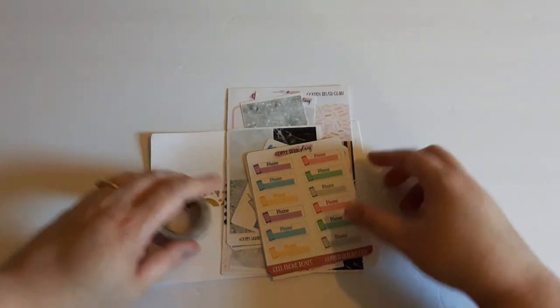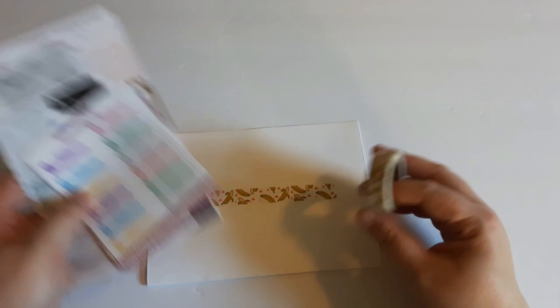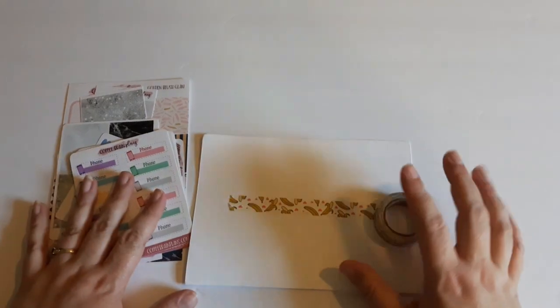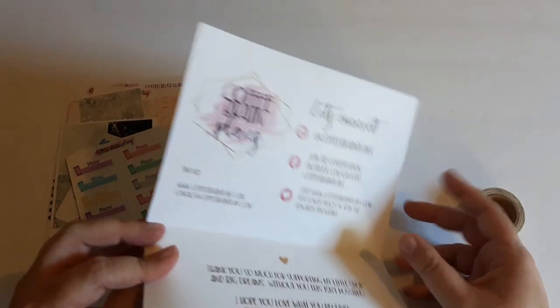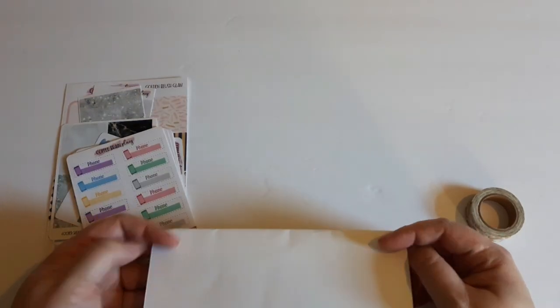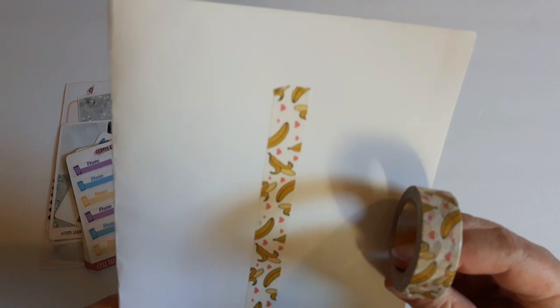Hello, I am back with another haul. I did try to record this before and it did not work out very well. To start off, I have an order from Coffee Brain Plans and I'm very excited for it. To show off, I might as well show here — I did get some banana tape washi.